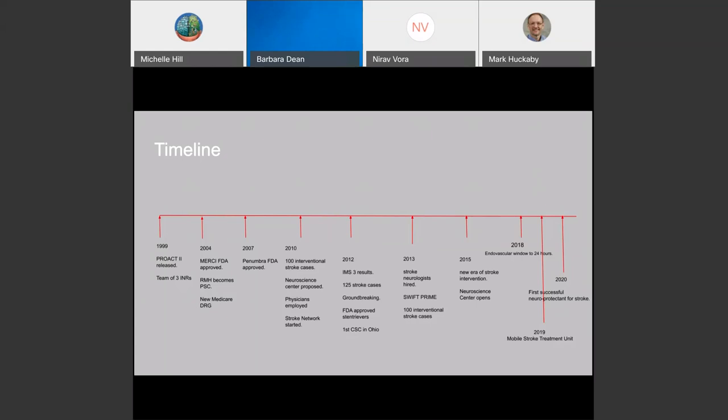We began neuro intervention really in 1999, in the late 90s, when we assembled our first team of three neuro interventional radiologists. The legacy of this program has been to be involved in all cutting-edge treatments and therapies, including the first FDA-approved thrombectomy device in 2004. We were part of the initial stroke thrombectomy trials from 2013 to 2015 and expanding the TPA and thrombectomy windows out to 24 hours.